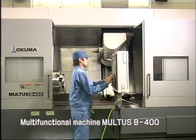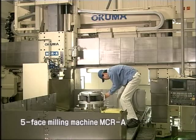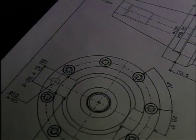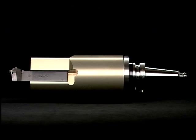Our high levels of quality are not based solely on our advanced multifunctional machines, but also on special processing cutting tools designed and made in-house. This outstanding quality is also supported by our vast accumulation of technology and experience.